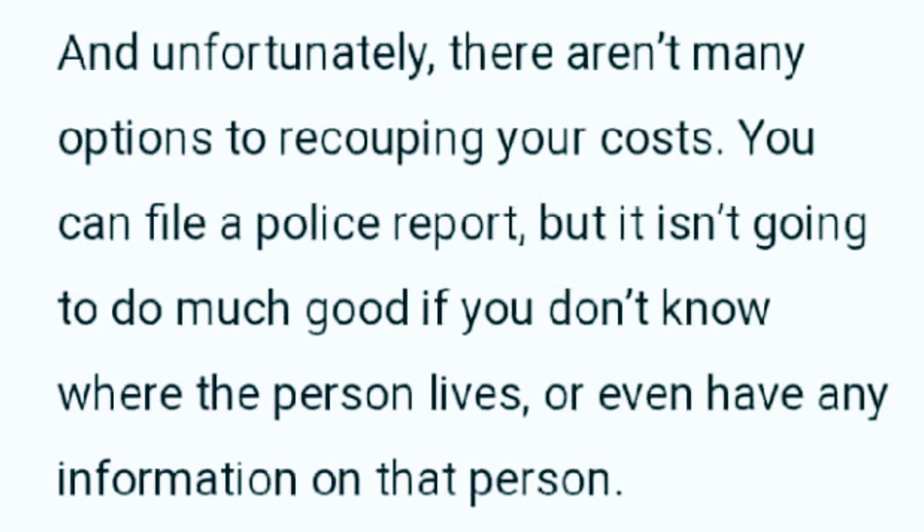Unfortunately, there aren't many options to recoup your costs. You can file a police report, but it isn't going to do much good if you don't know where the person lives or have any information on that person.